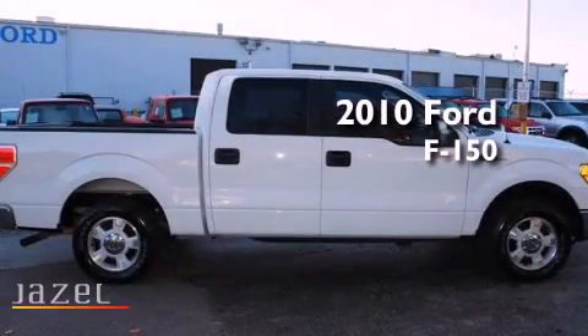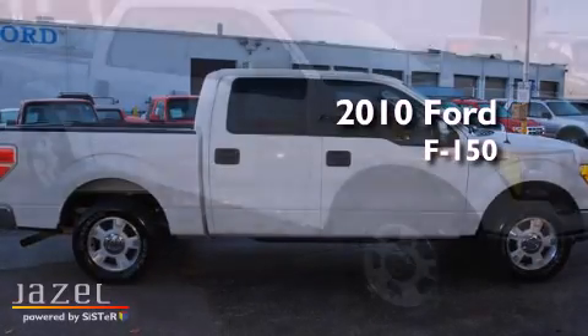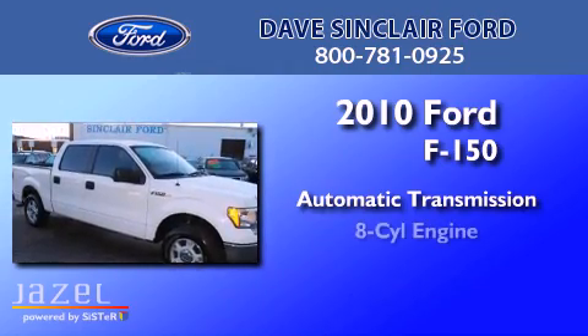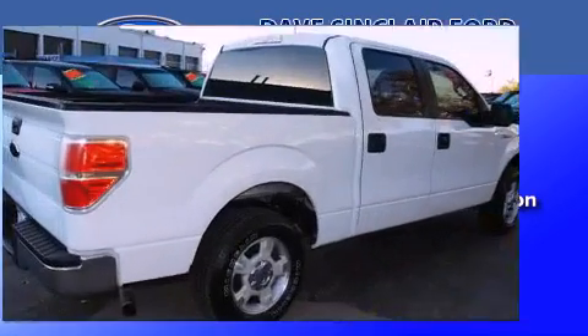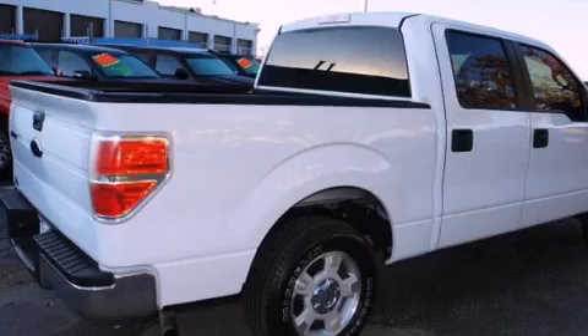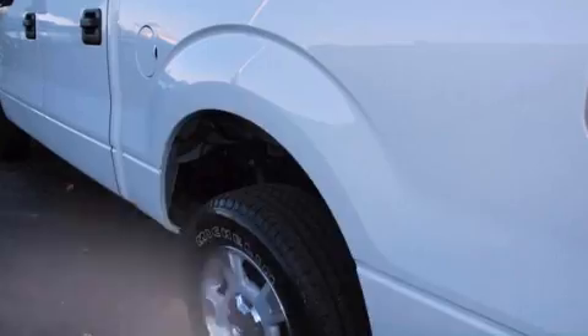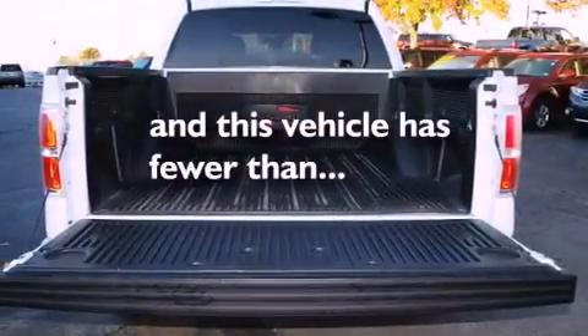This is a 2010 Ford F-150. This truck has an automatic transmission and a V8. Its top features include traction control and stability control systems, rear curtain airbags, and this vehicle has less than 42,000 miles.